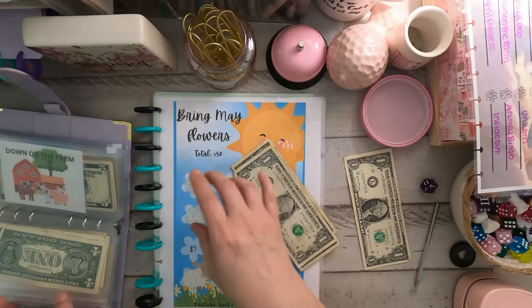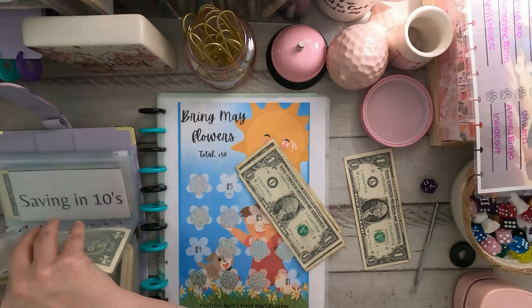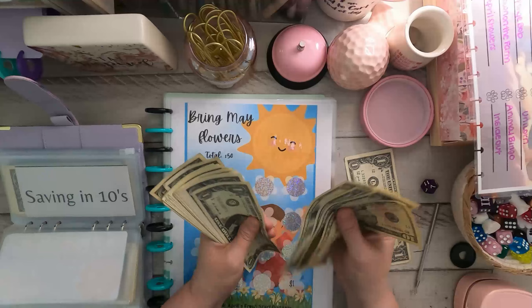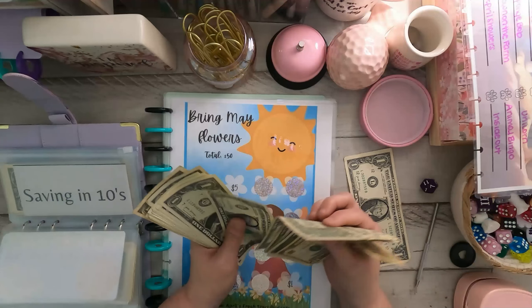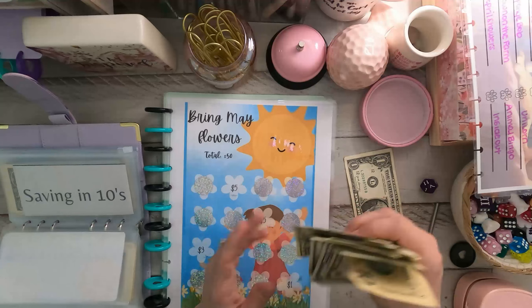We have one dollar left. So we have 10, 11, 12, 13, 14, 15, 16, 17, 18, 19, 20, 21, 22, 23, 24, 25, 26, 27, 28, 29, 30, 31, 32, 33, 34, 35 - $35.